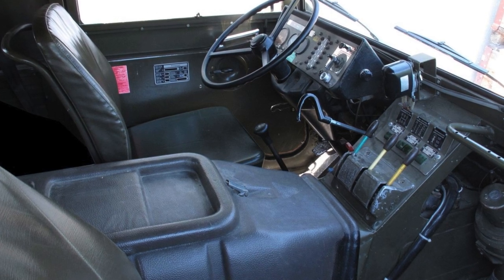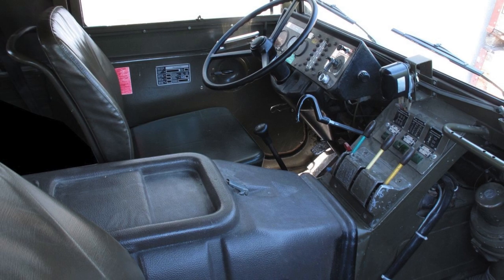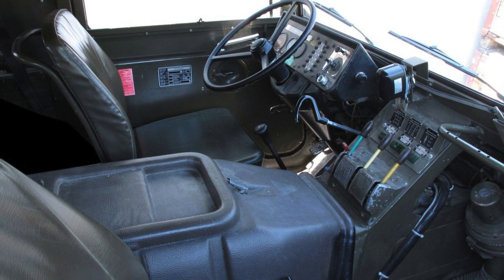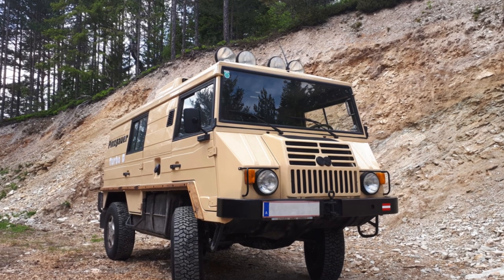There are two main versions of the body: with an open top covered with a tarpaulin, and a fully enclosed steel body. The main models with a cargo body were designated 710M and 712M.